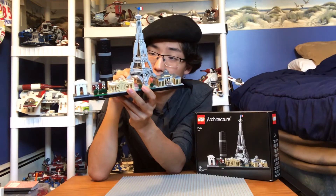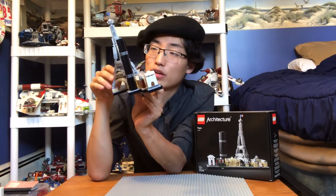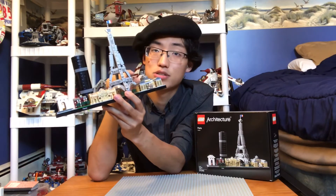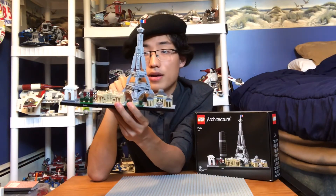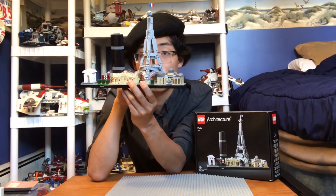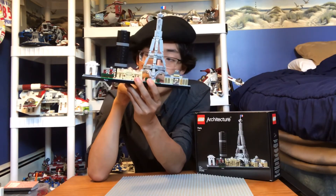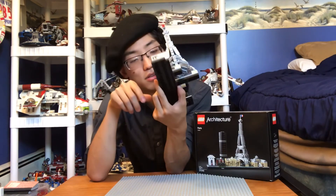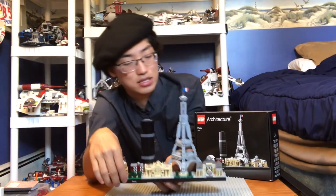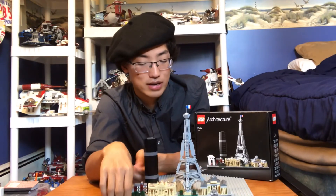This LEGO Eiffel Tower is very accurate. I like how LEGO utilized the tile pieces — the graded pieces — on the side. I think that was a very smart thing to do. I like the printed pieces they gave us at the bottom. It's just a very nice, very simple build. I like the architecture sets that LEGO has provided us.